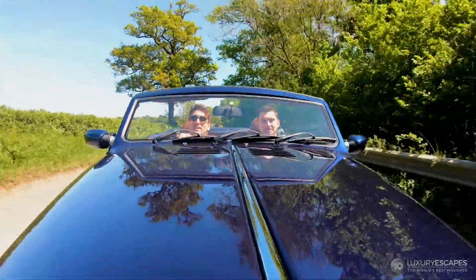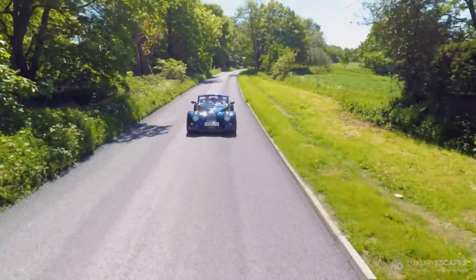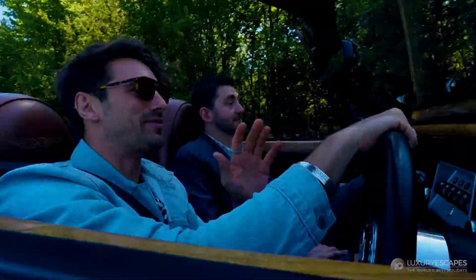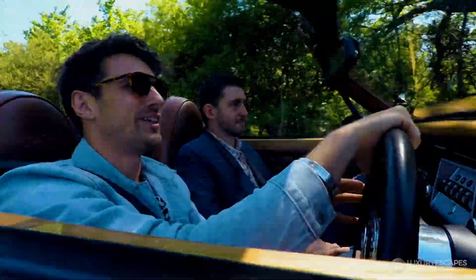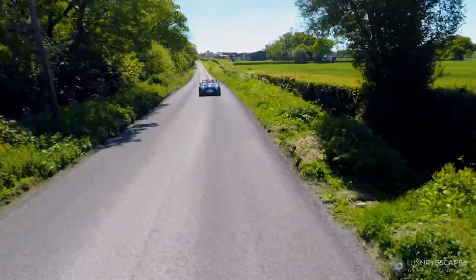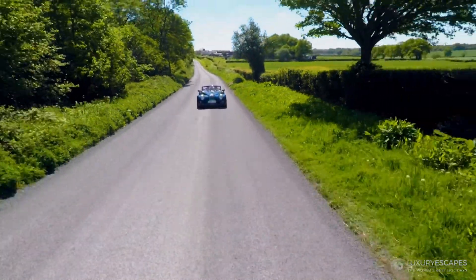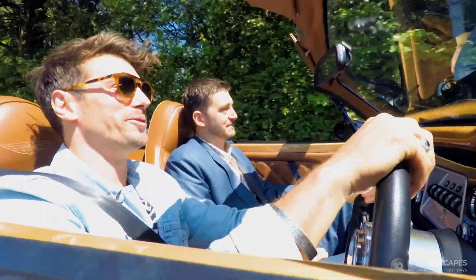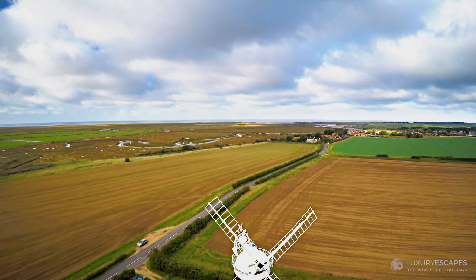This is just incredible, isn't it? This is one of those days that makes you realise how much you like a job. And it's made even more special by being behind the wheel of something like this. Oh my gosh, this thing is beautiful. It is beautiful.